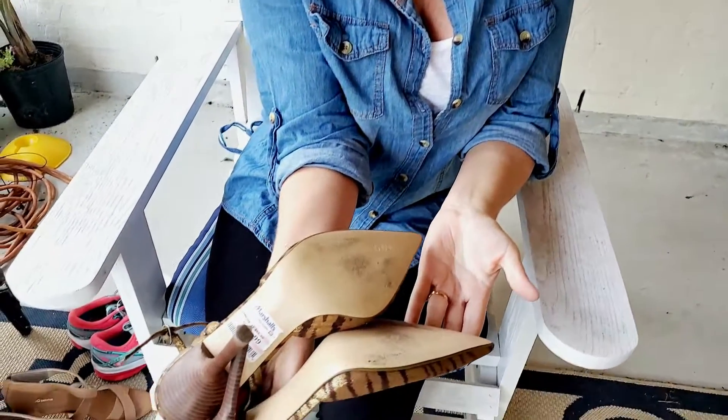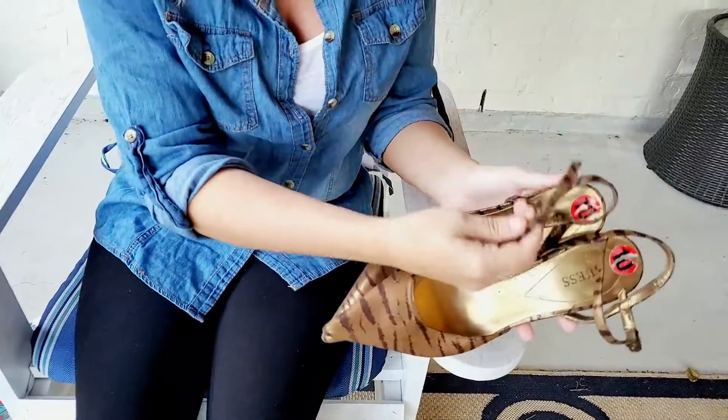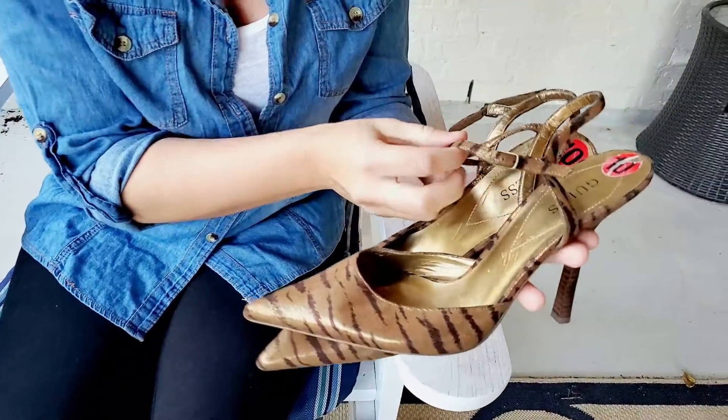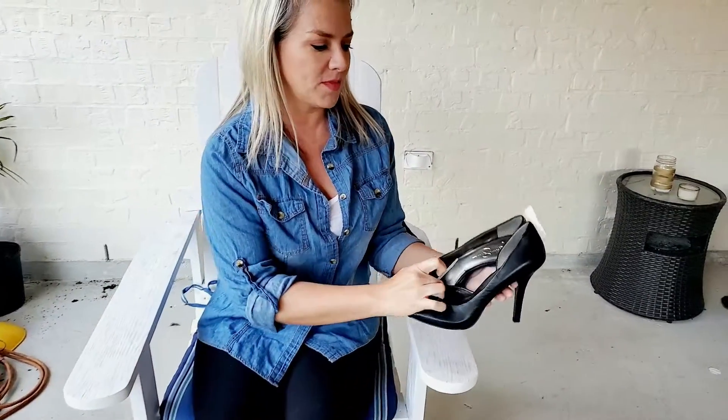The tips of the shoes are in good condition, nothing wrong with the heels, the bottoms look like they were maybe worn once or twice, and the buckles are still in good condition — they work well. I picked these up for $3 and I think I can sell them for $20 or $25, so that'd be a decent profit.